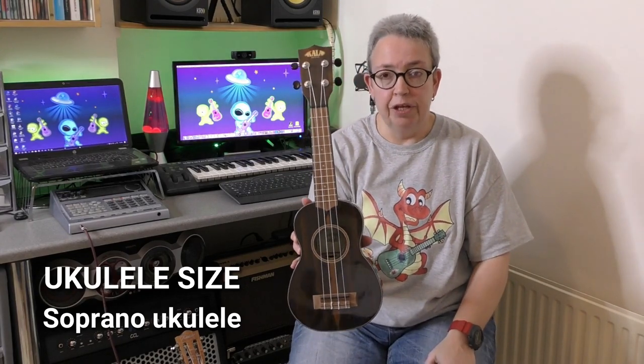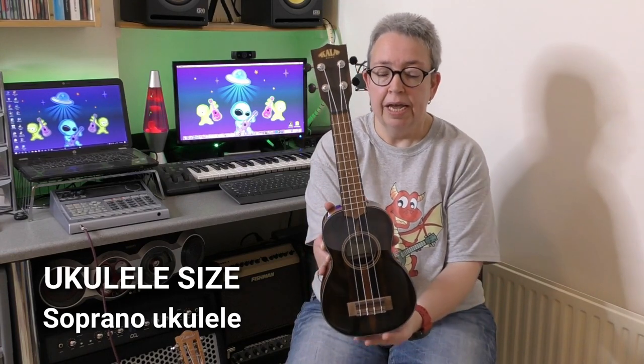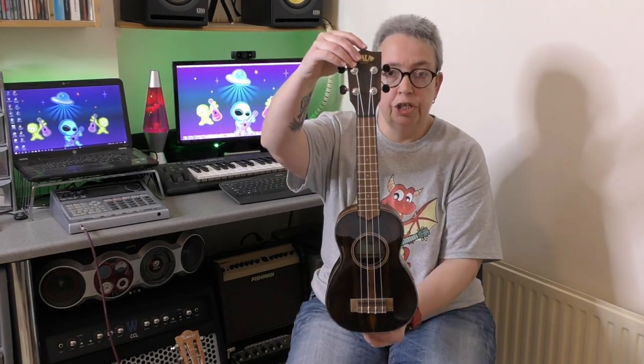I've seen big people playing sopranos and little people playing tenors or bigger ukuleles, so again it's really down to personal choice. The soprano is the smallest - there are smaller ukuleles but as a general guide this is a soprano at 21 inches in length. These are absolutely great for small children but adults can play them too. This isn't my favourite sized ukulele - I just prefer concert - but there are times when I really enjoy or need to play a little soprano.